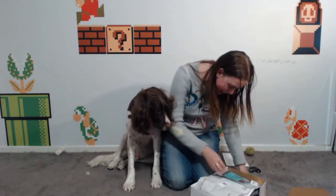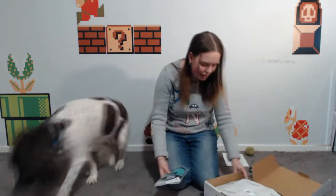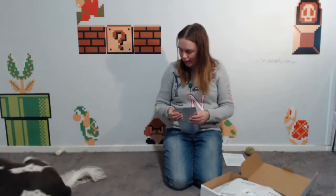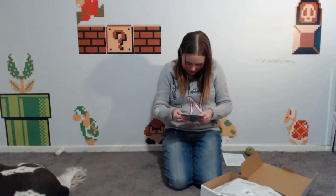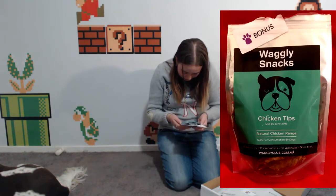Oh, we've got a bonus thing! I love the wrapping they've got on that — it's got little paw print stickers on it. And we've got some treats here: Weeky Snacks Chicken Tips, Natural Chicken Range.